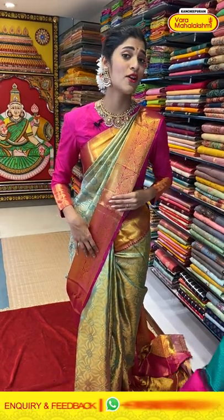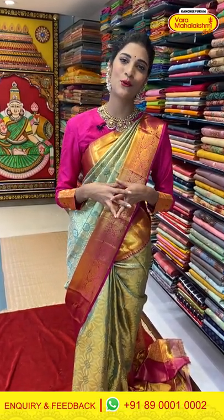Ladies, Ashadam Masam and Shravanam Masam is coming up. Our Varamaha Lakshmi stores are stocking up with new collections, so come down to the nearest store and check out their beautiful collection. Now moving on to the next saree in today's episode.